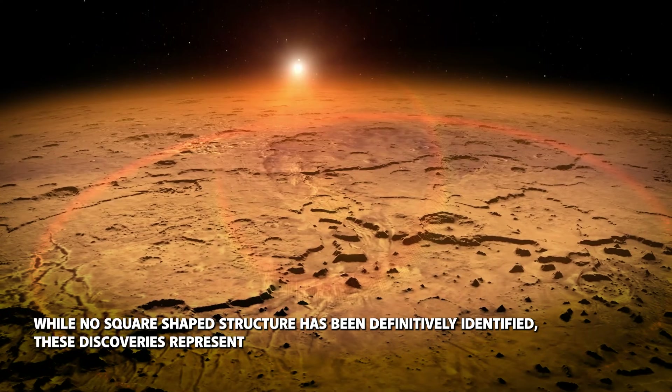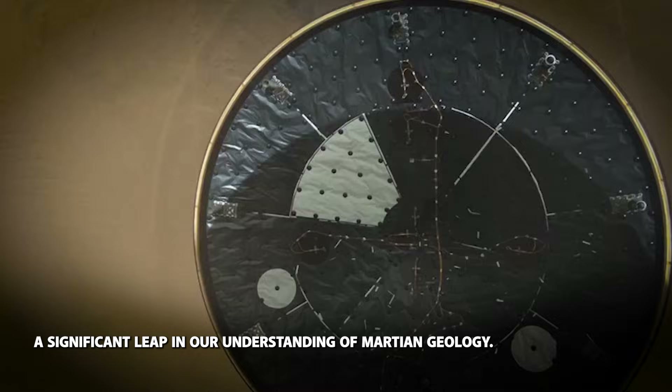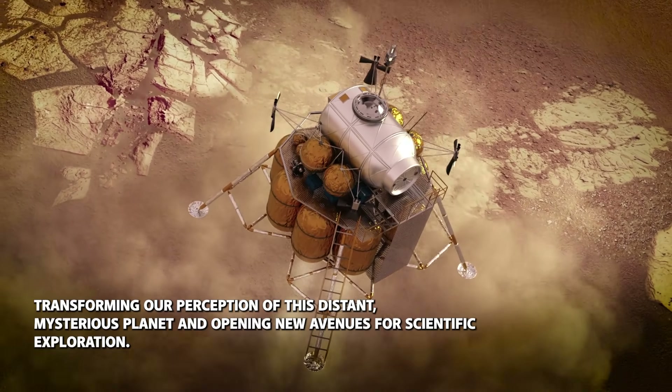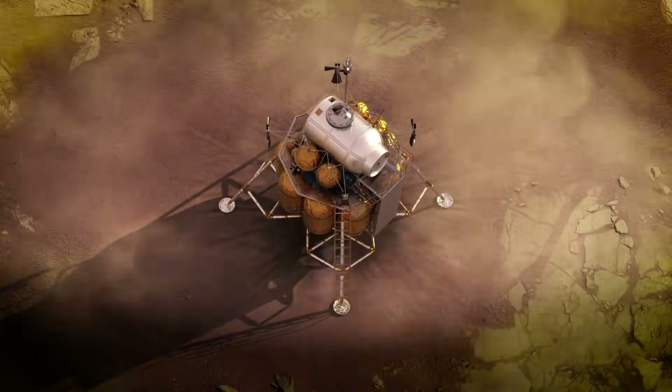While no square-shaped structure has been definitively identified, these discoveries represent a significant leap in our understanding of Martian geology. The Mars Reconnaissance Orbiter continues to provide unprecedented insights, transforming our perception of this distant, mysterious planet and opening new avenues for scientific exploration.